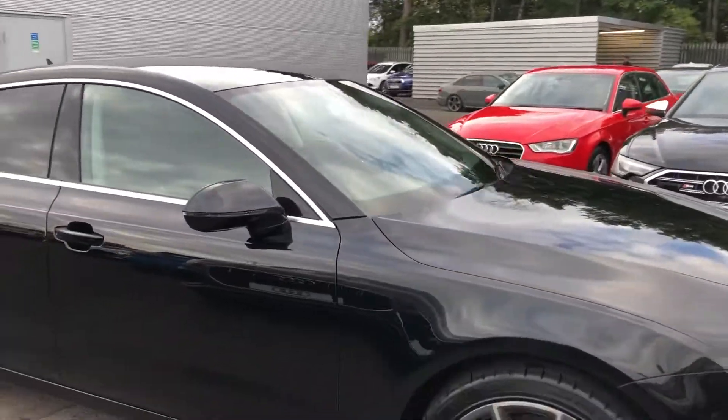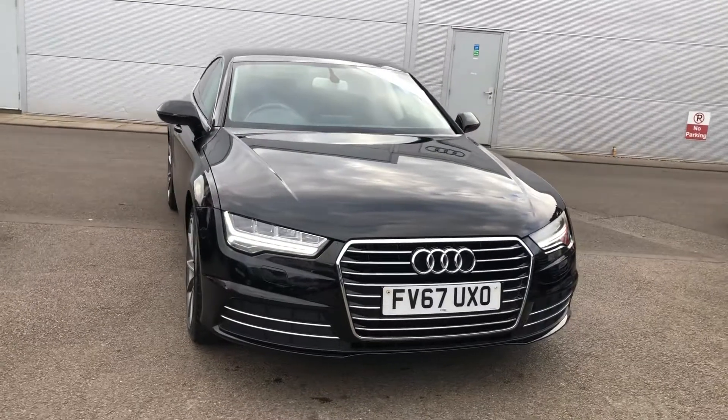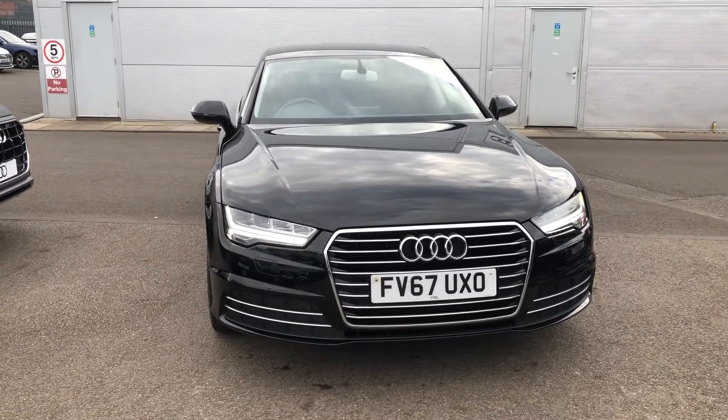So if you would like any more information on this Audi A7, please contact us here at Crew Audi on 01270 864 091. Thank you for watching.